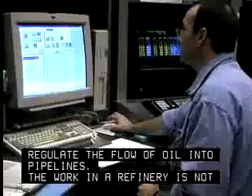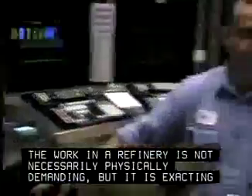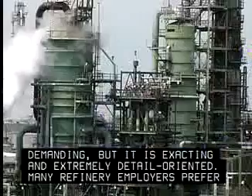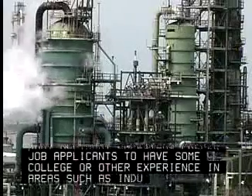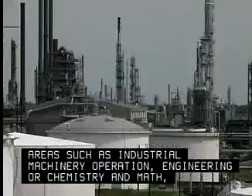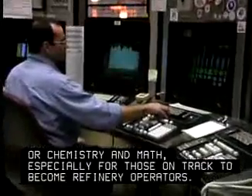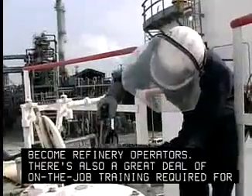The work in a refinery is not necessarily physically demanding, but it is exacting and extremely detail-oriented. Many refinery employers prefer job applicants to have some college or other experience in areas such as industrial machinery operation, engineering, or chemistry and math, especially for those on track to become refinery operators. There's also a great deal of on-the-job training required for any of these positions.